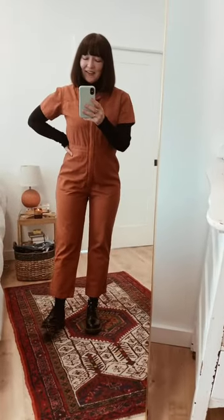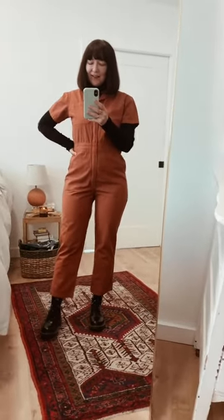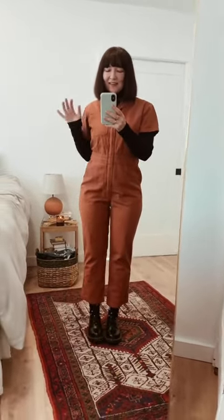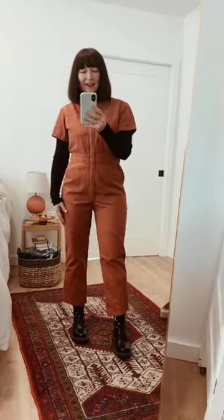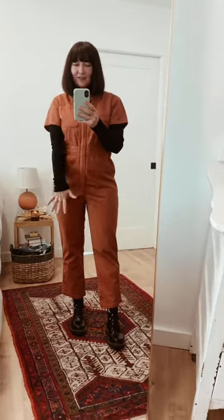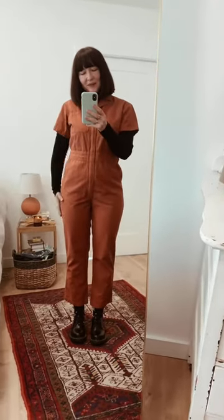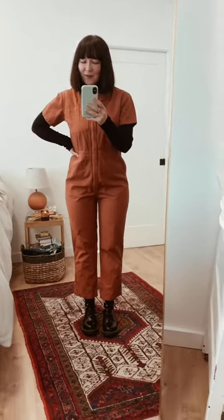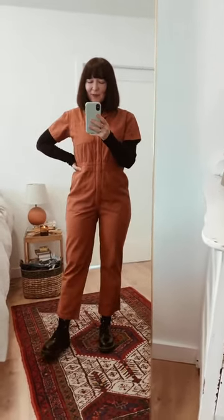I actually, gotta be honest, I tried a few things before I landed here. And I think this is something that I would really wear a lot — this is a nice easy outfit. My black turtleneck that I get a lot of use out of, socks and Doc Martens with this jumpsuit. And I'm ready to go. I could put my denim coat on top of it if I needed. And yeah, I'm just super happy with this.